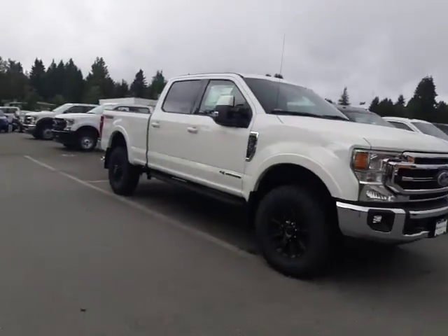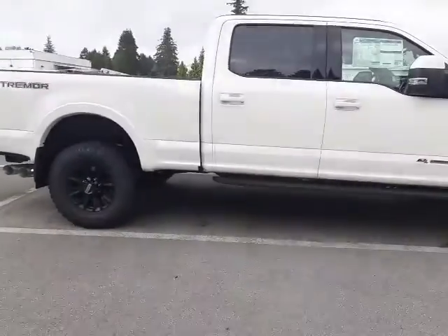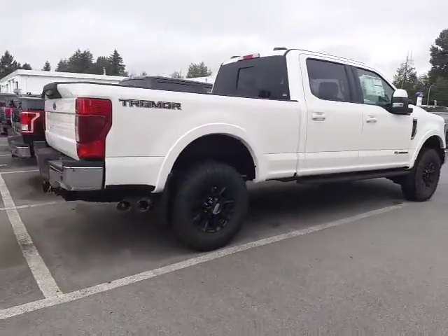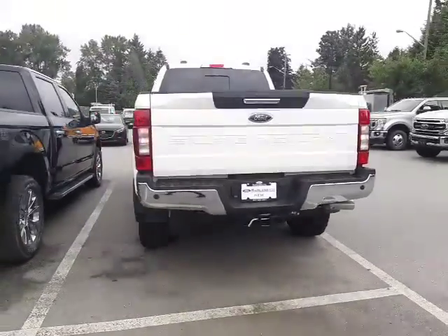Good morning Lisa and Gary, it's Ariane from Mainland Ford. Thank you again for your inquiry on our Ford F350 Super Duties. This is the white Lariat with the Tremor package, and of course we have the gray Lariat as well — that color is called Magnetic. I'm going to make you a short video on this white one to show you everything it has, as it has many more features that the other one does not.